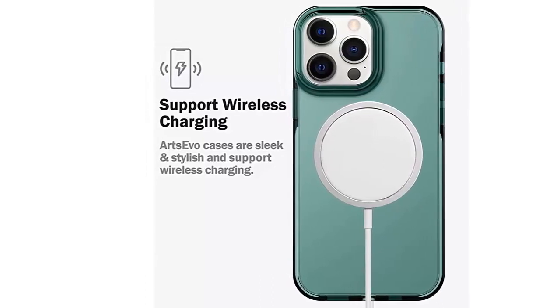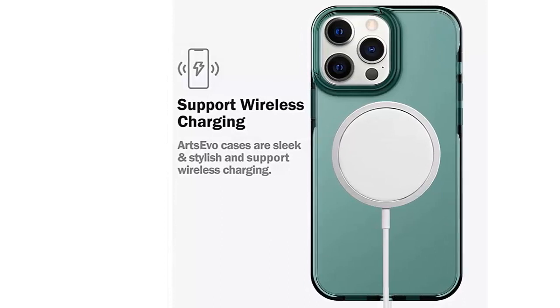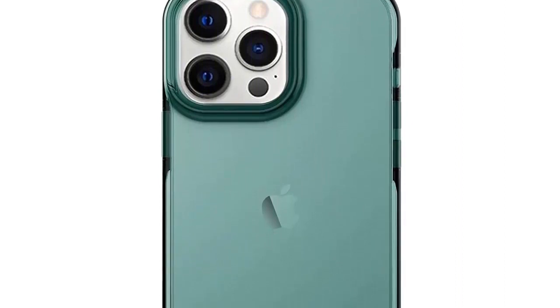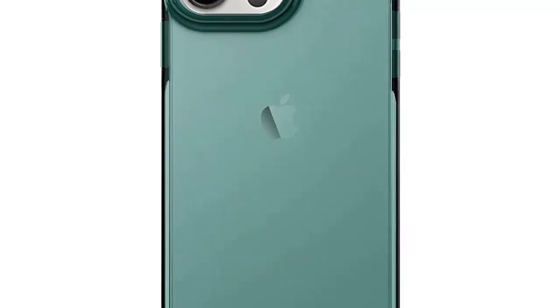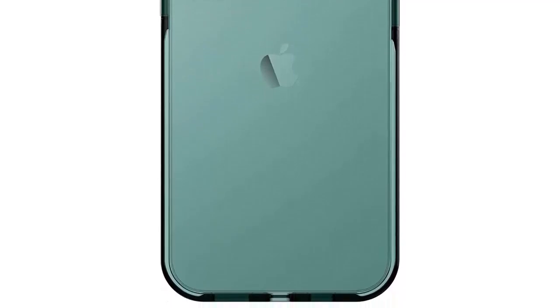Eco-friendly and safe — Artsevo phone cases undergo rigorous drop, abrasion, and compliance testing to ensure all components are free of hazardous materials. From development and engineering to packing and production, their obsession with detail helps create excellent products. It also ensures they use 100% recyclable packaging and print with eco-friendly ink.